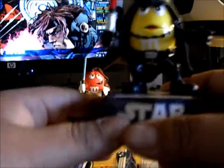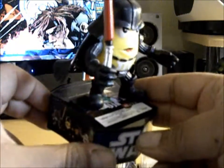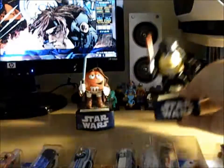They're candy dispensers. Check it out. It's pretty cool.